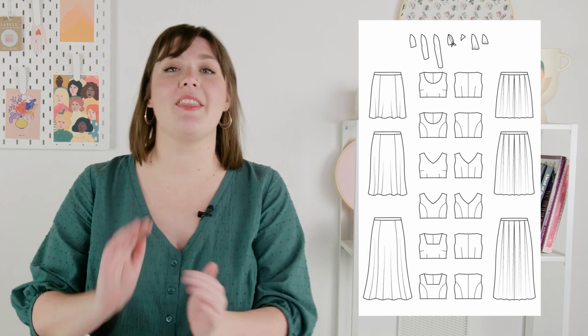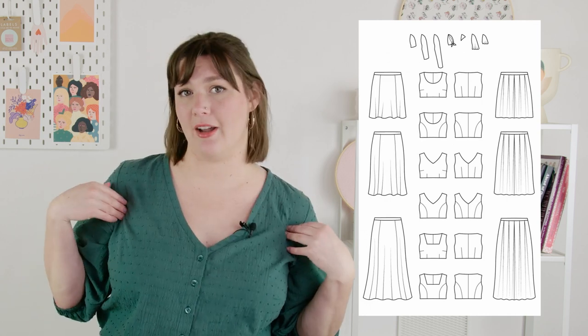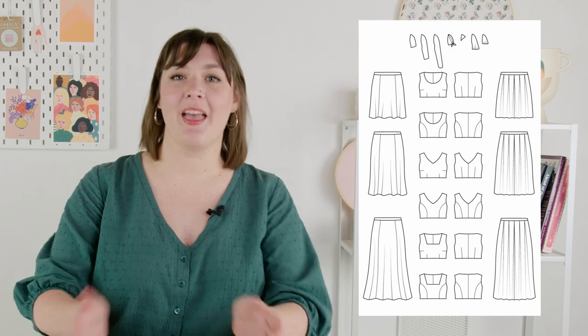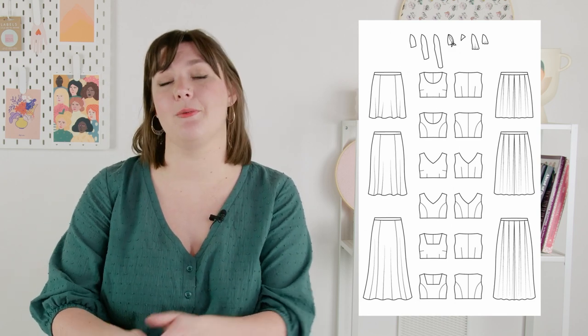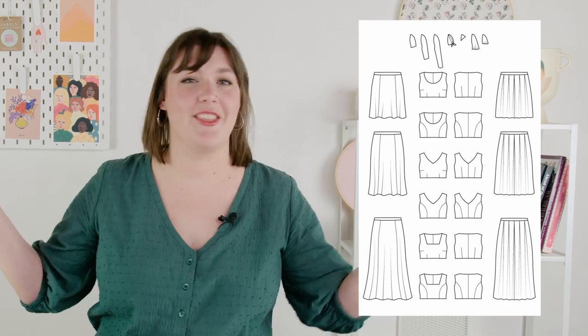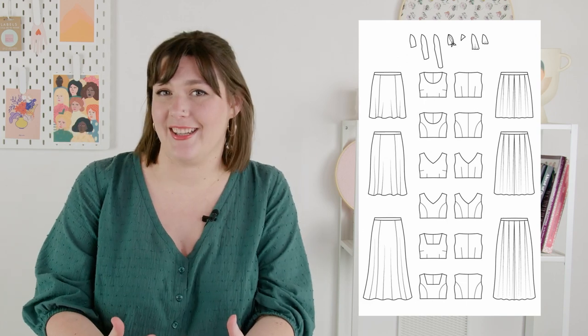There are two skirt shapes, a gourd and a pleated, and they come in three different lengths. You can pair them with either the dress bodice, or if you just want to make a skirt, it also comes with a waistband. The fitted bodice has three neckline options, and you can also choose if you want bust and waist to be shaped with darts or with princess seams. Then there's all the sleeve options: short, long, ties, flutters, and all of these features mix and match really perfectly together.